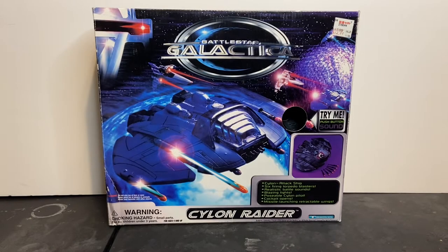Welcome to Dark Horizon Creations, I'm Mike. This time, we're taking a look at the Battlestar Galactica Electronic Cylon Raider by Trendmasters. If you haven't already, please follow, like, and subscribe to my social media accounts on Facebook, Instagram, and YouTube. Don't forget to hit that bell icon so you get a notification of when I post new content.